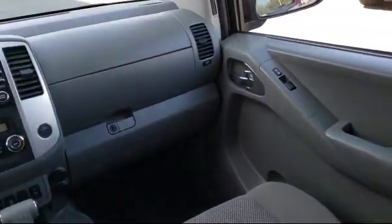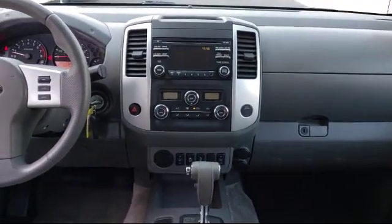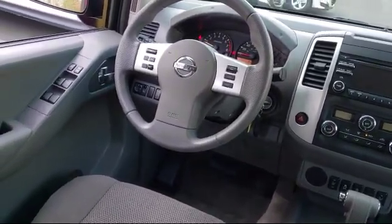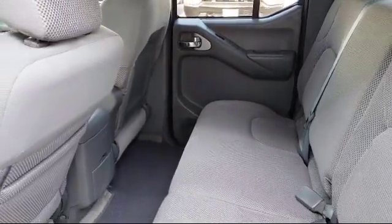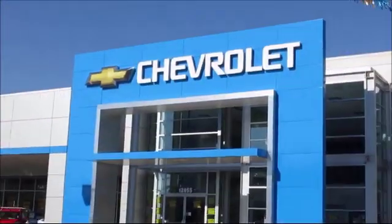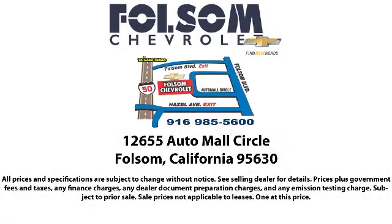For nearly 20 years, folks from all over California have depended on Folsom Chevy, and it's easy to understand why. First, they find the best pre-owned vehicles, and then they have each checked bumper-to-bumper by their factory-trained service department master mechanics. When they're right and ready to go, Folsom Chevy makes them available to you. Bad credit, no credit, no problem — Folsom Chevy can help.